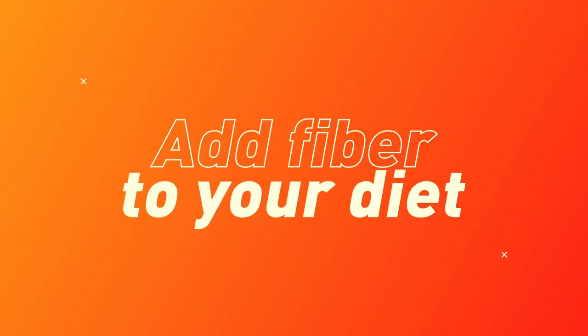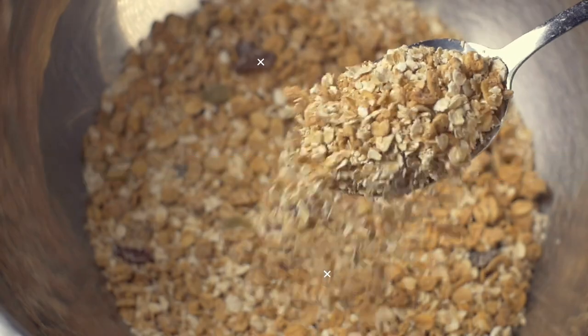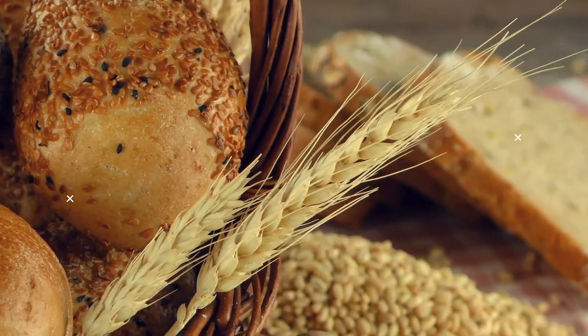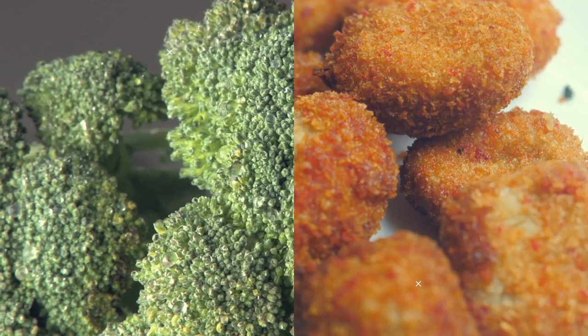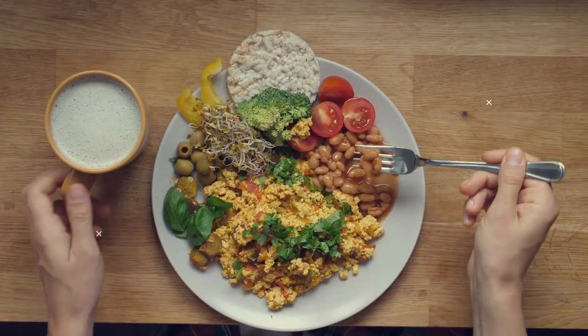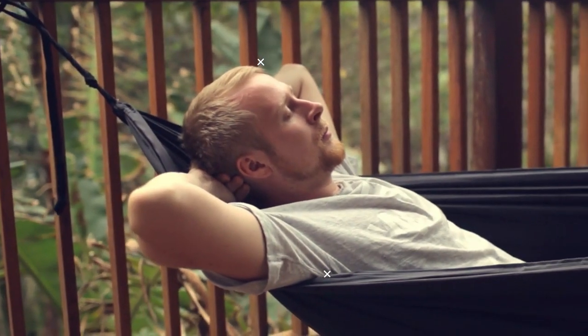Add fiber to your diet. Fiber found in foods like oats, berries, broccoli, beans, and nuts boosts your metabolism. Fiber works its magic even when you combine it with some unhealthy foods — when it enters your digestive system, it prevents your body from absorbing excess fat. It also takes longer to chew high-fiber foods, so you'll feel fuller for longer.